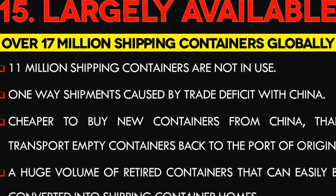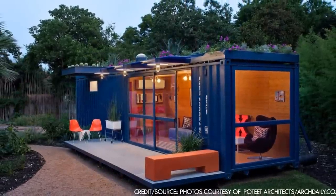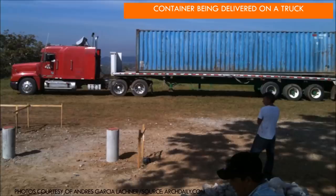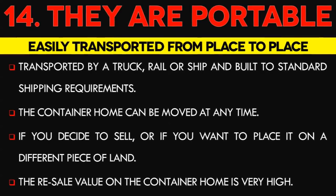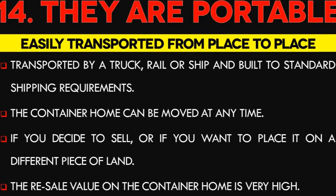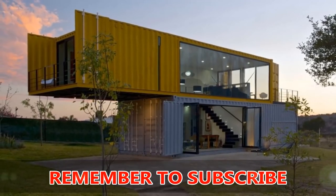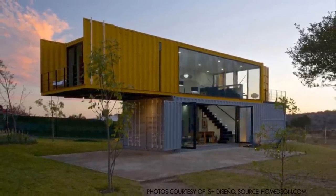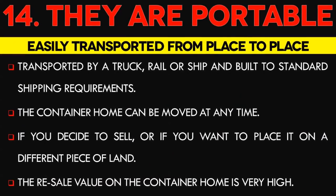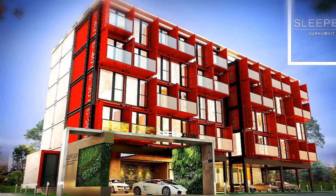Number 14: Container Homes are Portable. Shipping containers are easily transported from place to place by truck, rail, or ship since they are already built to standard shipping requirements. They are all 8 foot wide and vary in lengths from 8 to 56 feet, ranging from 8 to 9 feet in height. Acquiring a module and having it shipped to a residential location for home building is not a problem. The container home can be moved at any time if you decide to sell or want to place it on a different piece of land. The resale value is very high because of its ability to be transported anywhere on the planet.